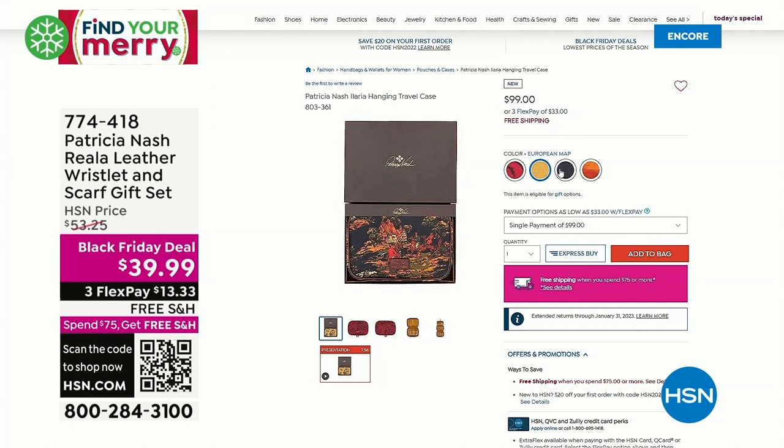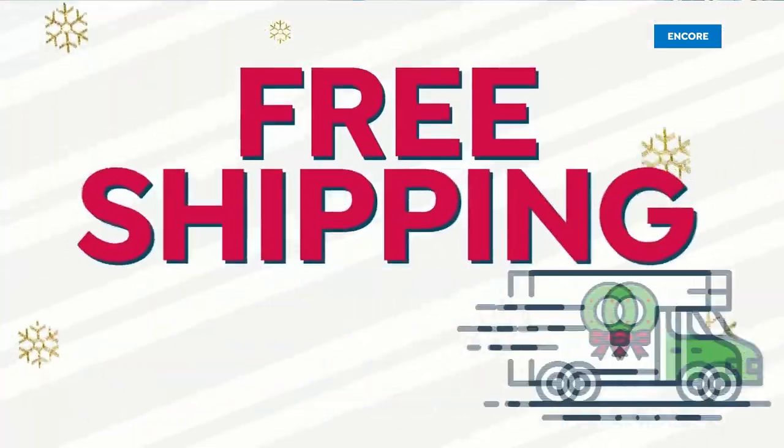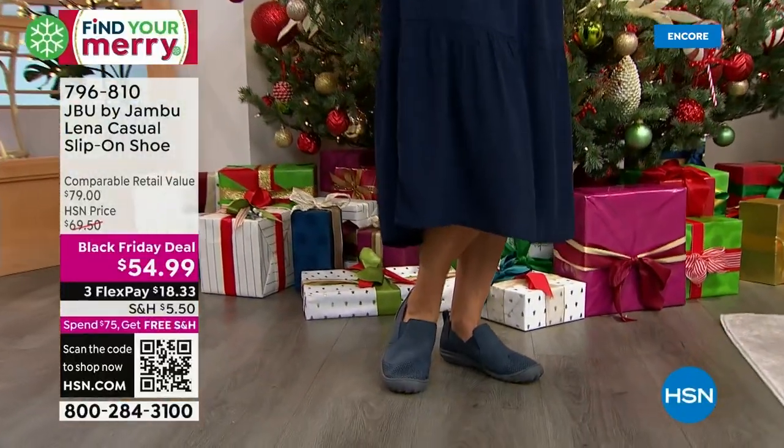This was super popular on our last show — a Patricia Nash leather wristlet and scarf gift set for $39.99. Always high-quality leather goods — you get the scarf and the wallet for less than $40. Join me every Tuesday on What a Girl Wants — everything pretty, practical, and affordable. We're on every Tuesday night, 7 to 9 p.m. Eastern.